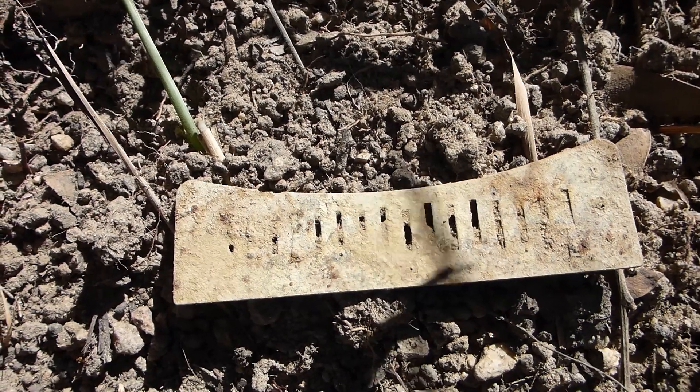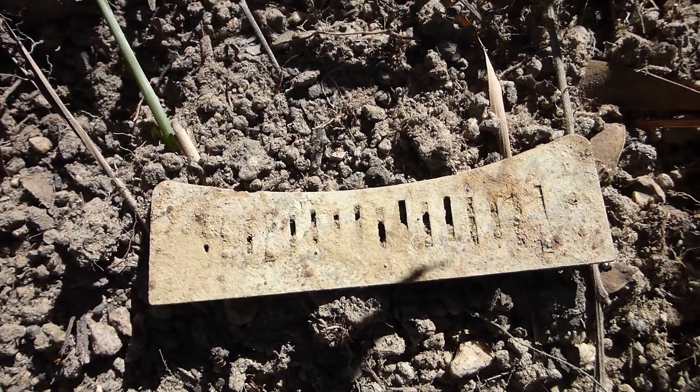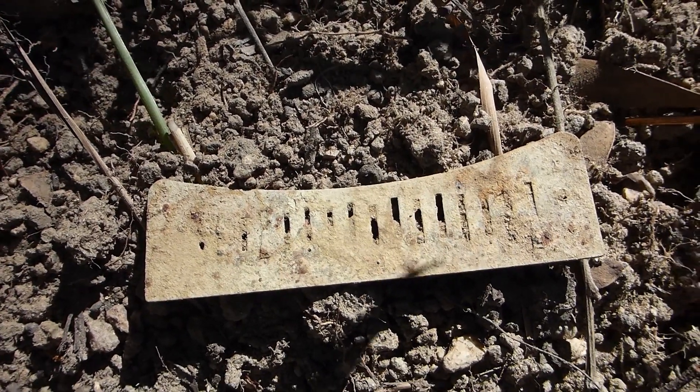Here's my next find. It was a 76 signal, and it's a lovely old harmonica reed. I've not found one with a curved sort of mouthpiece on it like that before. Might have a brand name on it.